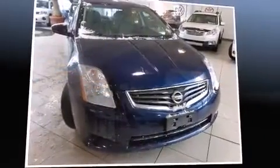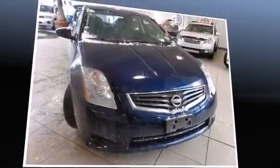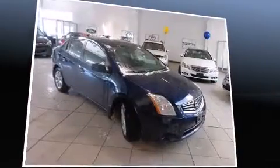Step into the 2012 Nissan Sentra. This four-door, five-passenger sedan has not yet reached the 50,000 kilometer mark.